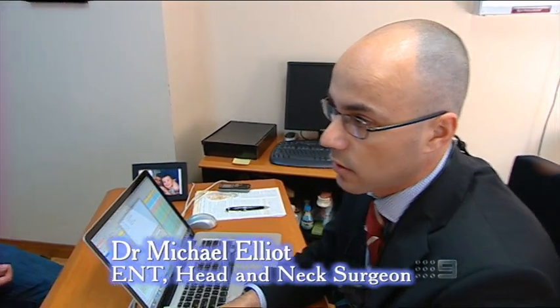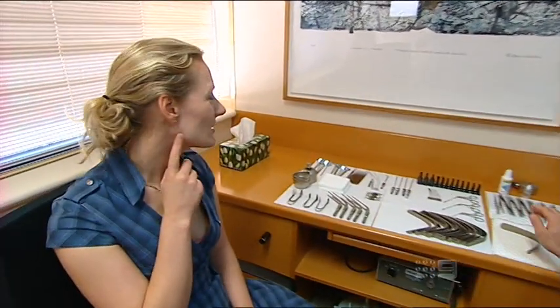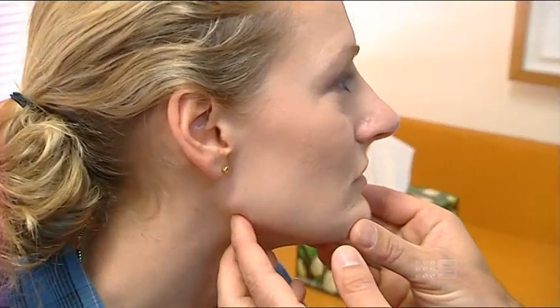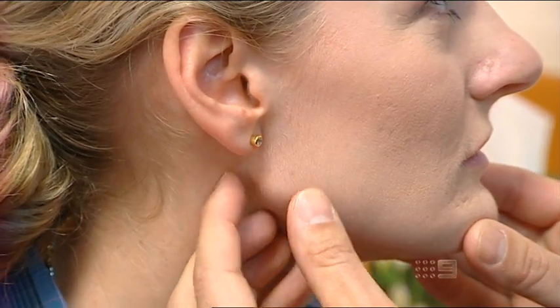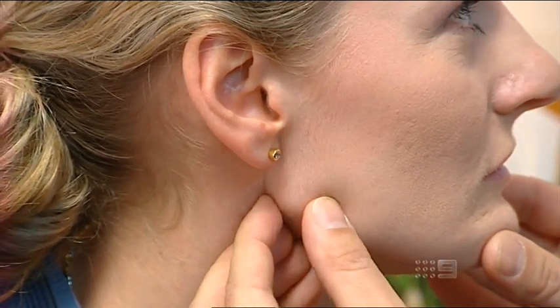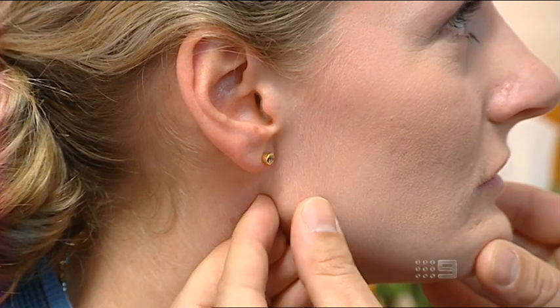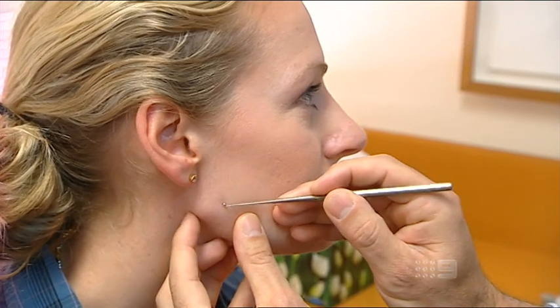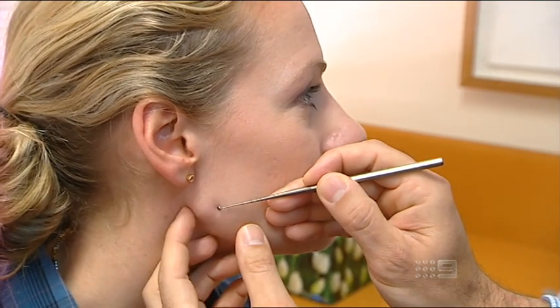Have you had any other general problems as far as swallowing goes? No. Well, maybe if we could just have a look at this lump. Maybe if you could come have a seat over here. Okay Georgina, maybe if you could just point out this lump to me. It's just there. That's quite obvious. So it's just at the back of the angle of the jaw there. It feels quite a mobile lump, and it's certainly not attached to the skin. It's about maybe one and a half centimetres around.